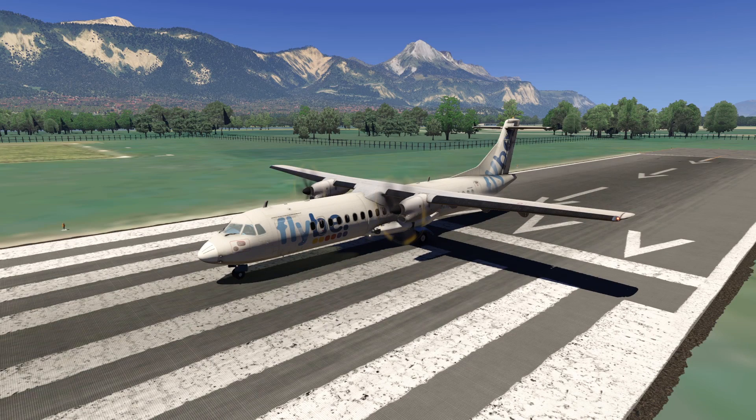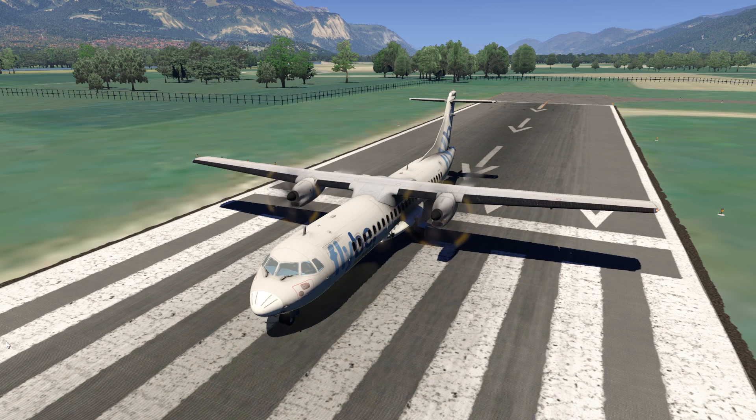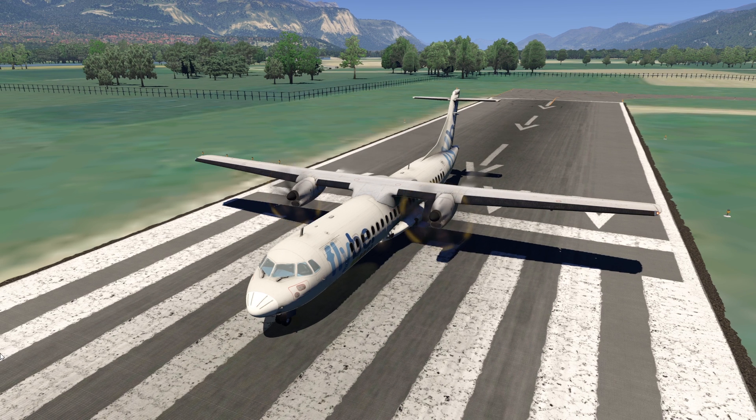Good evening. Let's talk about a very special plane today, and that is the ATR-72. I always feel like the ATR planes are kind of underrated, in a way — at least they are not talked about much. So let's do that today.